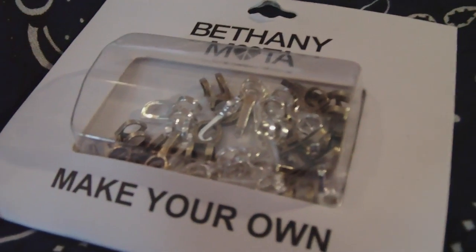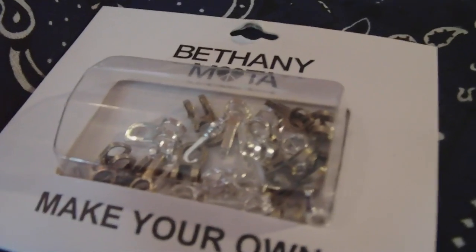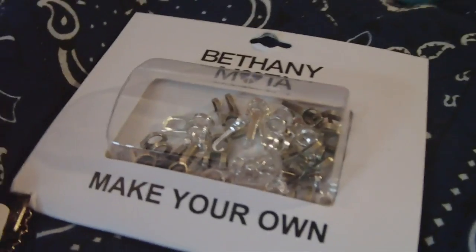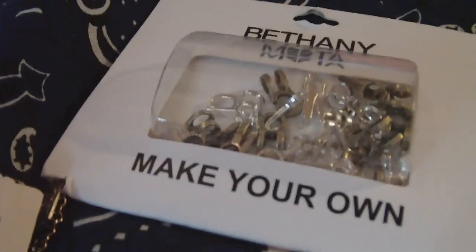Hey guys, it's CJ and today I'm doing my first ever vlog of me getting my new betta fish, and I'm getting it from PetSmart today. I might get a ghost shrimp, a mystery snail, and some ornaments — I'm not sure yet.